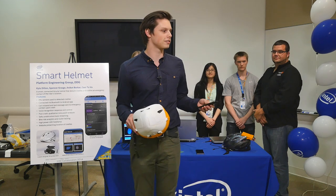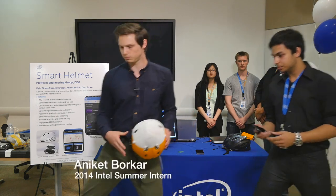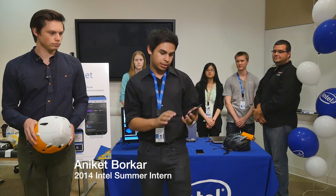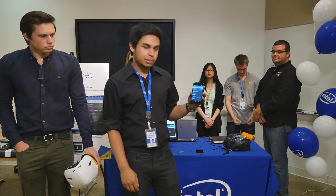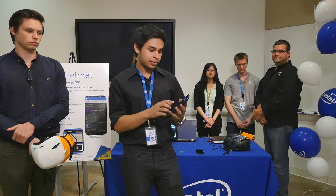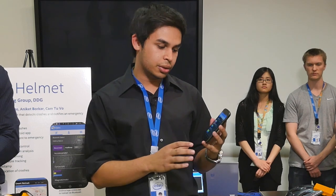Here we have our diagnostic interface. This basically shows you what sensors are in the helmet and what data they're receiving. We have an accelerometer, a gyroscope, a magnetometer, a 200g accelerometer, and four force sensors. These bars will move according to the sensor data being picked up from the helmet.